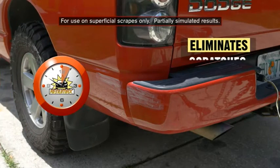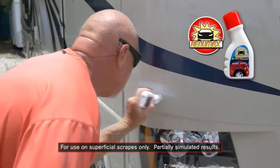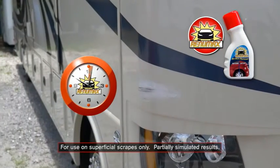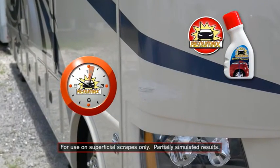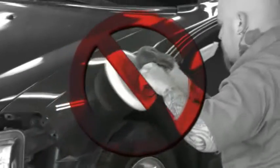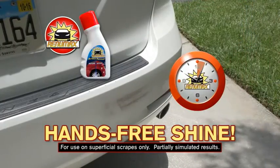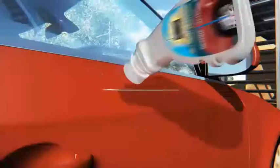It's the fastest, easiest way to eliminate expensive scratches, scrapes and scuff marks. Just apply RenewMax directly to the scratch surface and let it dry. Amazingly, the scratch completely disappears. No sanding, polishing or buffing. In fact, you don't even have to wipe. RenewMax does all the work for you, producing a hands-free shine.